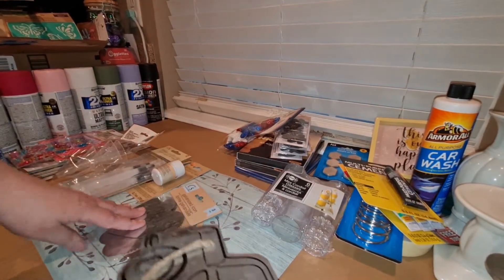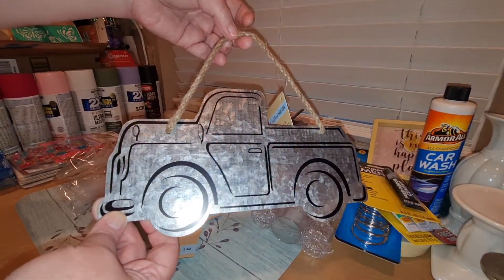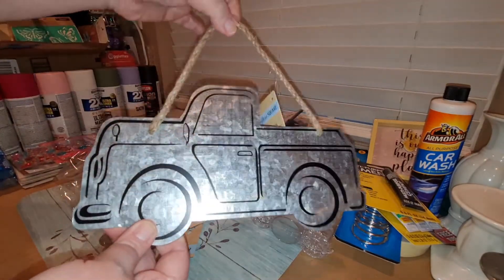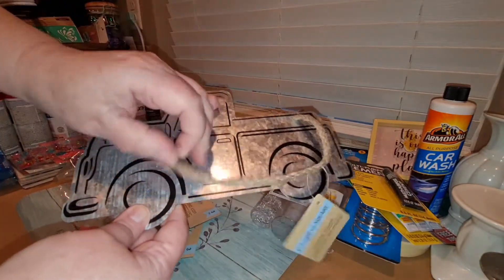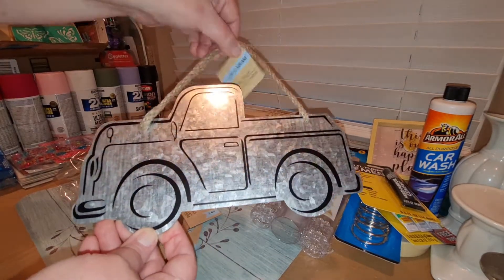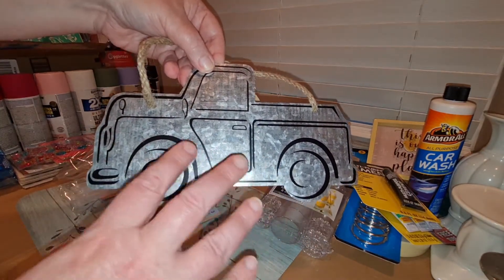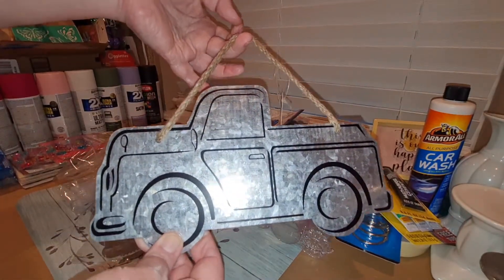They had some new stuff in the galvanized metal section. Look at this cute truck — isn't that adorable? This would be really cute on a wreath. You could take the rope off or use the rope to hang it in the wreath. It's plain on the back, but it's just too cute. You could also use it as a name placard — if you have a Cricut, you could cut out your son's or grandson's name in vinyl, stick it on this, and hang it on their bedroom door.